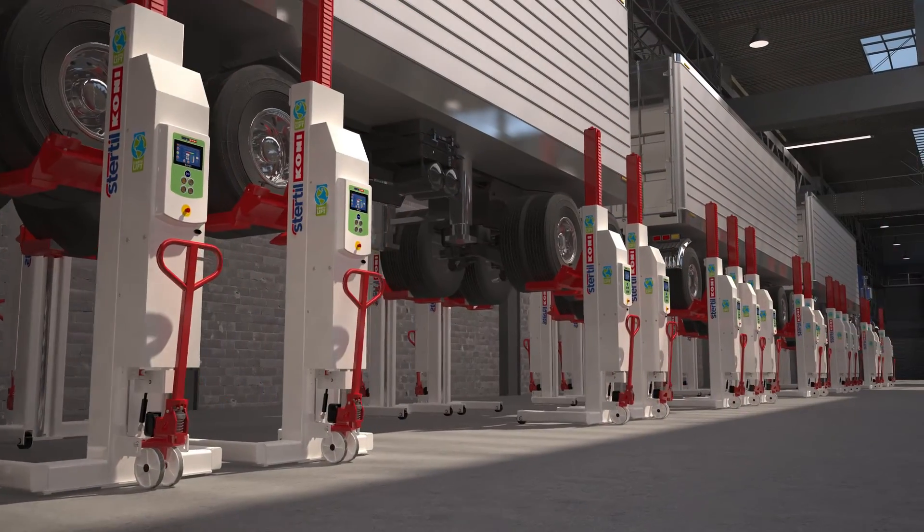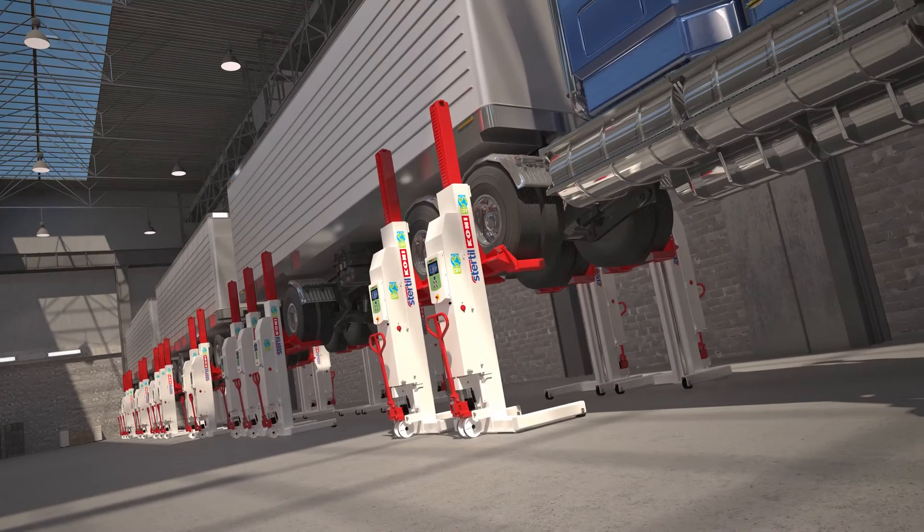Environmentally friendly. Safe. Flexible. Convenient. And easy to use. That's the EarthLift of Sturtle Coney. We lift any fleet.